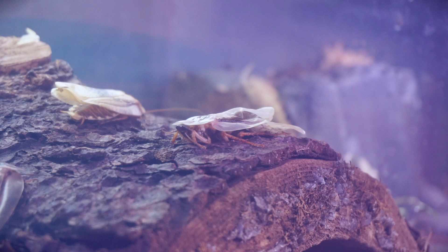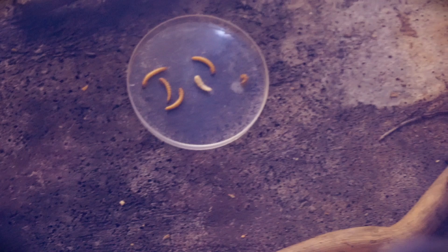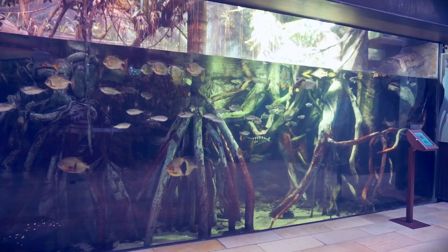Whoa! Look at these guys! In here are some of the biggest ants. Look at those — those are bullet ants. And that is their lunch.